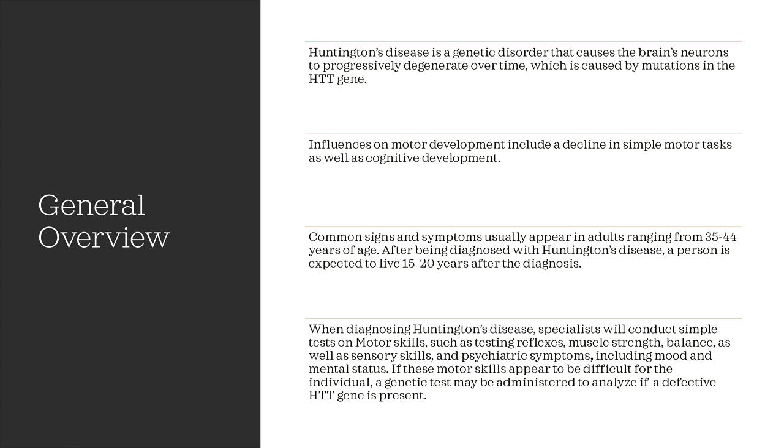These include mood and mental status. If these motor skills appear to be difficult for the individual, a genetic test may be administered to analyze if a defective HTT gene is present.